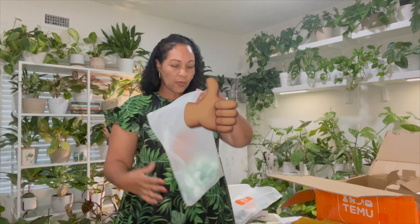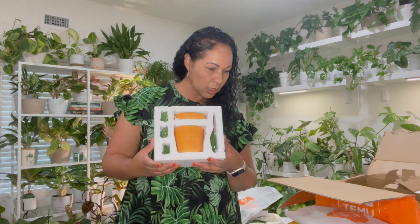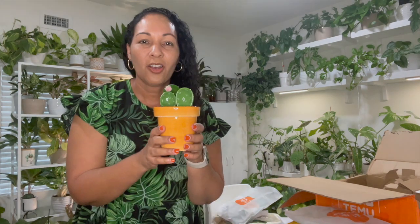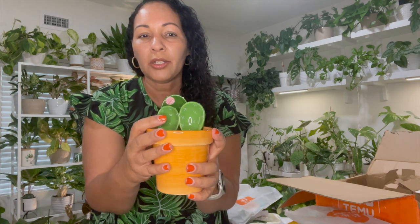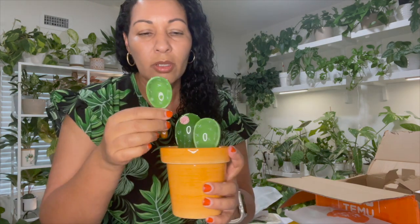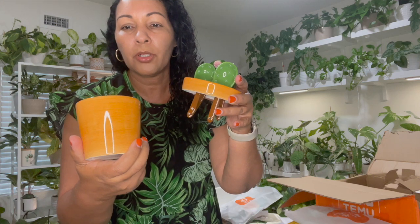Thumbs up so far, Temu! Next are some kitchen supplies — it's a set of ceramic cactus measuring spoons. The holder is shaped like a terracotta pot and the measuring spoons are shaped like little cacti. Oh my gosh, this is the cutest thing. The holder is actually a measuring cup with markings for one cup, half cup, third cup, and quarter cup inside.